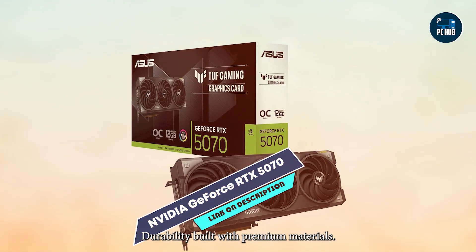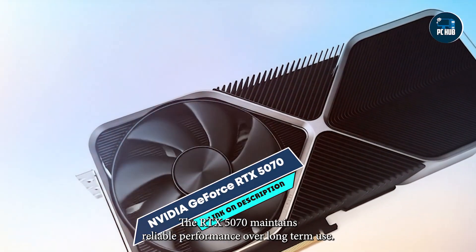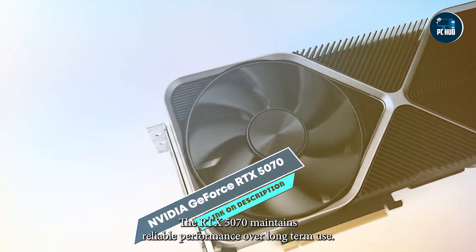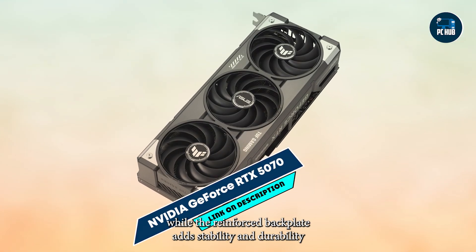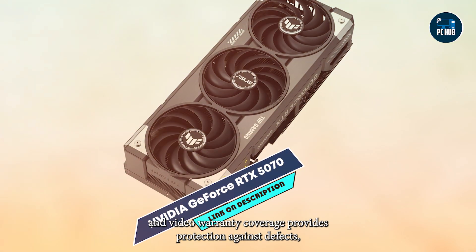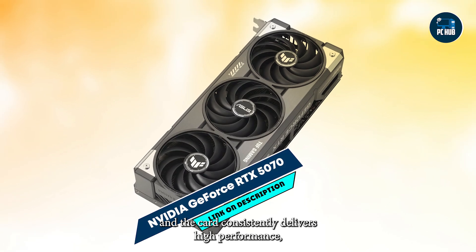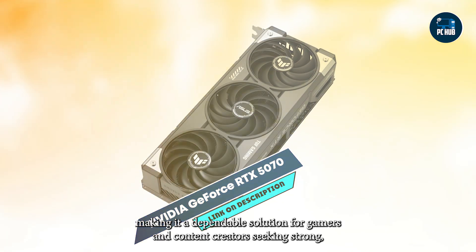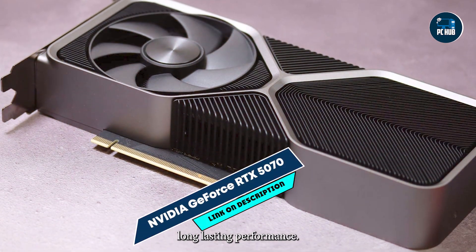Durability: Built with premium materials, the RTX 5070 maintains reliable performance over long-term use. The cooling system prevents thermal throttling during intensive workloads, while the reinforced backplate adds stability and durability. NVIDIA warranty coverage provides protection against defects, and the card consistently delivers high performance, making it a dependable solution for gamers and content creators seeking strong, long-lasting performance.